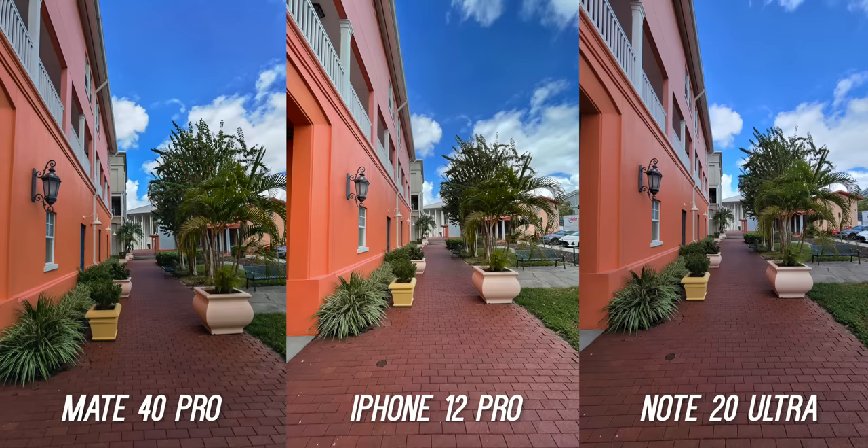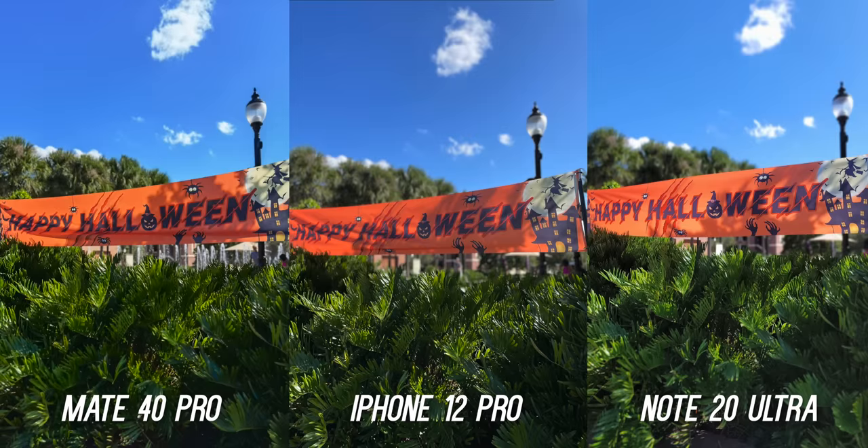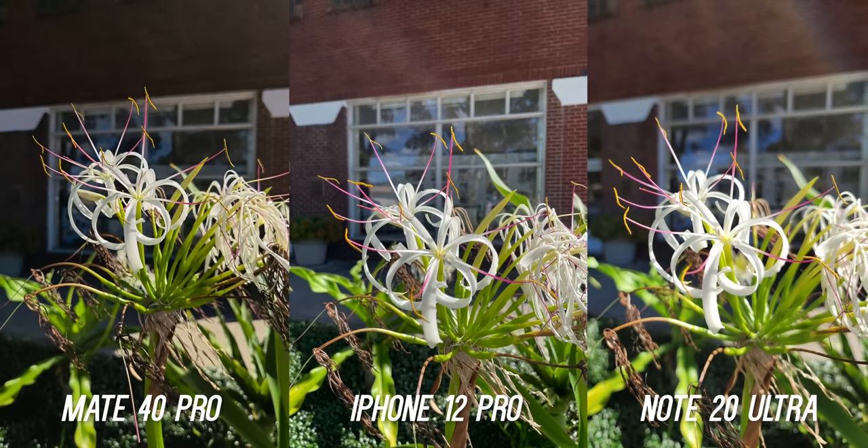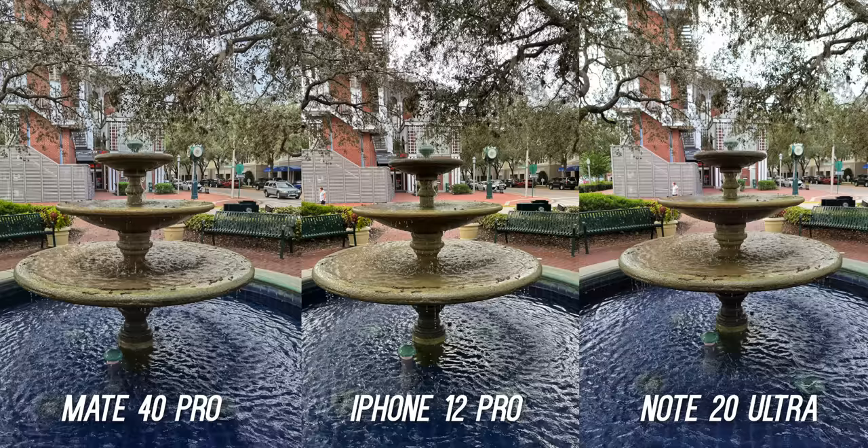Let's start with the testing process. All of these images were shot in auto mode — they are untouched, unedited, straight out of the camera. The Mate 40 Pro does not come with Master AI mode enabled, so that was left off. To make things fair, Scene Optimizer was also switched off on the iPhone 12 Pro and the Galaxy Note 20 Ultra. The Huawei and Samsung phones do have a Pro mode built into the stock camera app if you have time to dial in for that perfect shot.